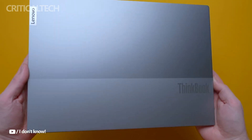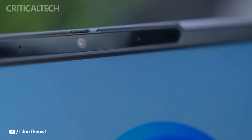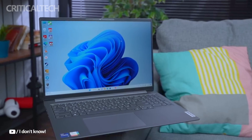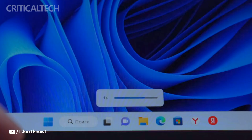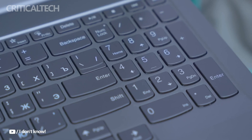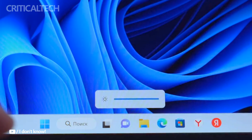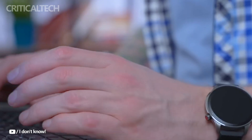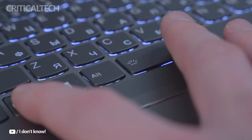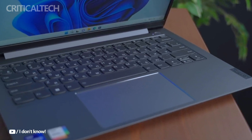Equipped with a 16-inch IPS display that offers a 2560x1600 resolution and a smooth 120Hz refresh rate, the ThinkBook 16 Plus Ryzen delivers excellent visuals. The display's 100% sRGB color coverage makes it a prime candidate for creative professionals, such as video editors and photographers, who rely on color accuracy. Additionally, it features low blue light emission certification, which helps reduce eye strain during prolonged usage.